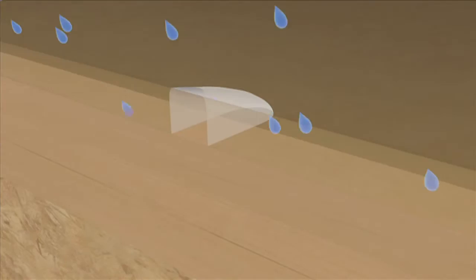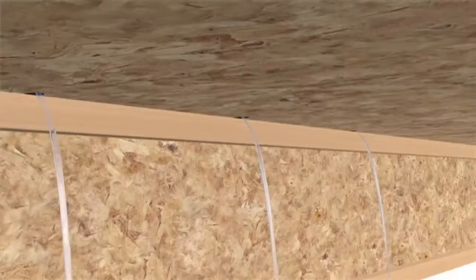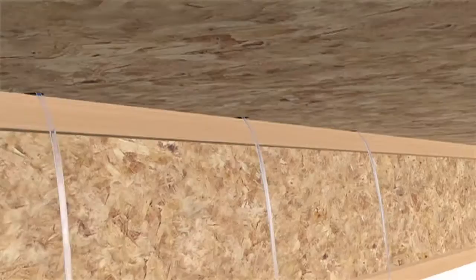The unique shape of the patented Downpour drainage grooves channels rainwater through the panel and off the joists below, minimizing moisture issues such as edge swell and reducing drying time to keep your project on schedule. New Edge Gold flooring,